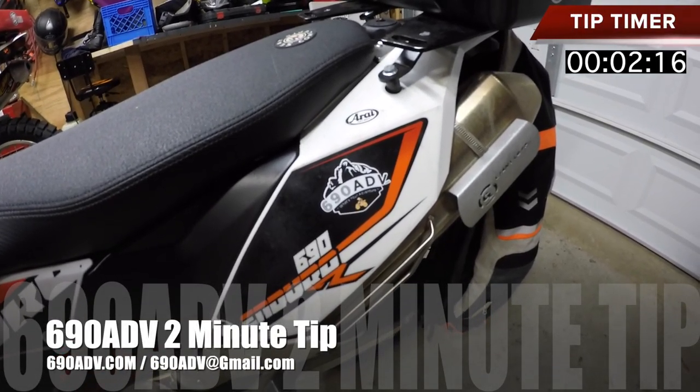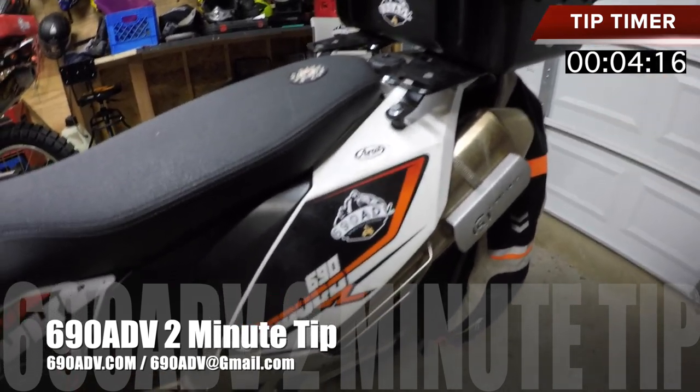Hey guys, Joe here, 69080V, 69080V.com. Here's your tip in two minutes or less of the day.